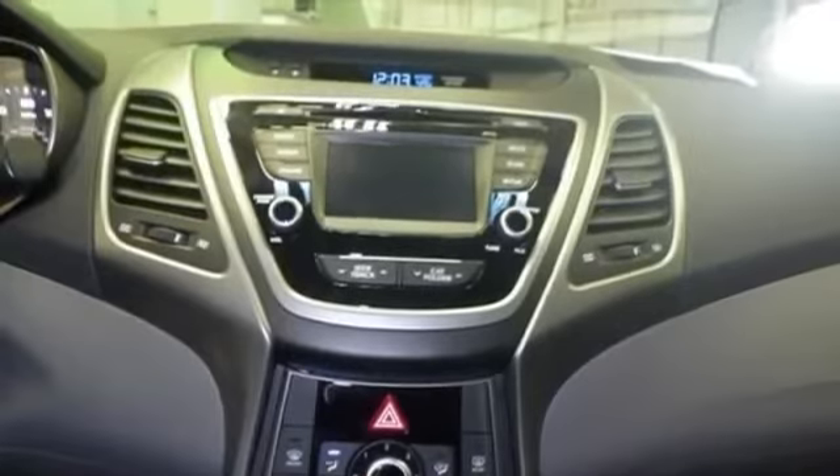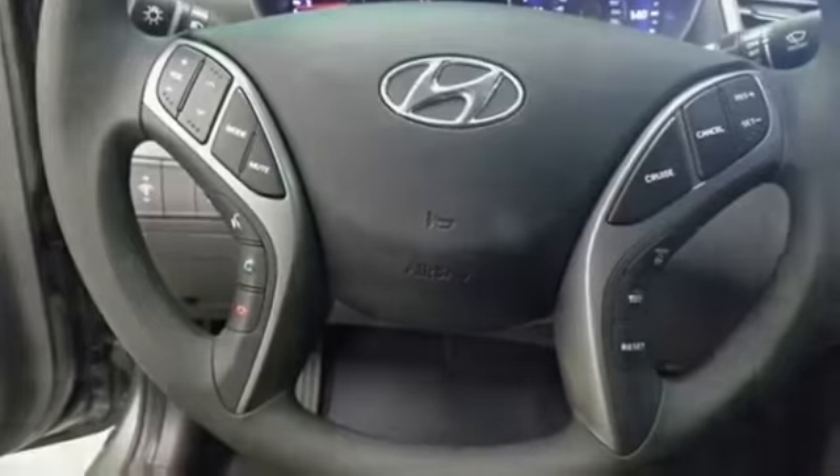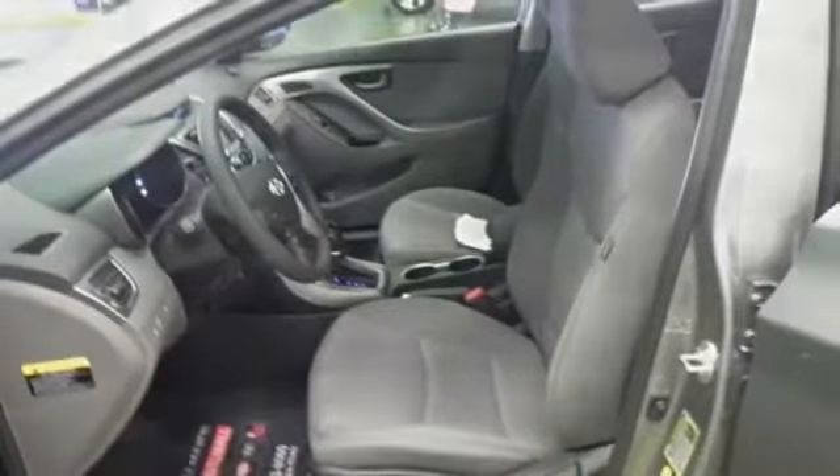Power windows, privacy glass, rear window defroster, tachometer, thermometer, tire pressure monitoring system, traction stability control, trip computer and more.